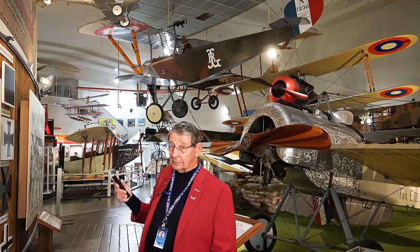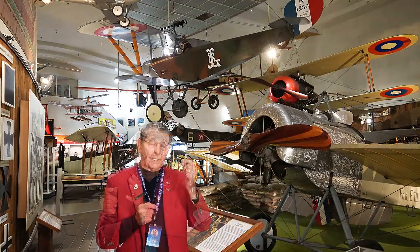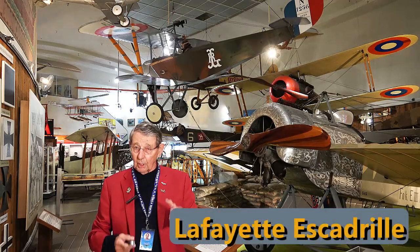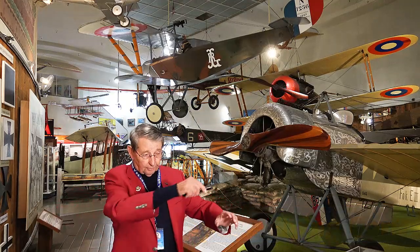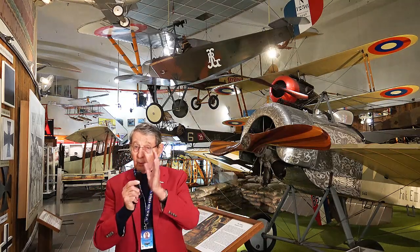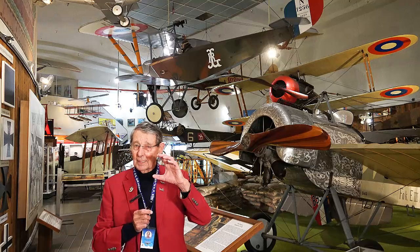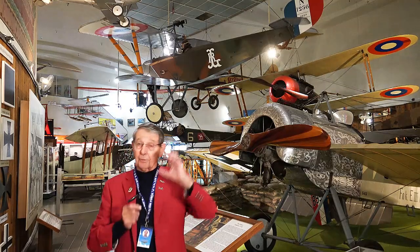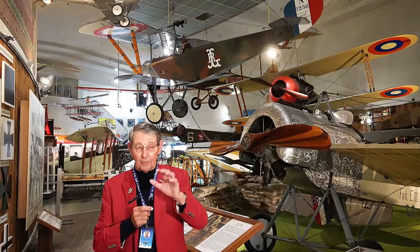The RL stands for Raoul Lufberry. He had a French mother and an American father, and ended up flying in the Lafayette Escadrille — a unit where Americans volunteered before the US got into the war. They volunteered for the Lafayette Flying Corps and the Lafayette Escadrille; the Flying Corps distributed pilots among French squadrons, while the Escadrille was one particular all-American squadron. Lufberry shot down about 16 aircraft before transferring to the American Air Service in 1918, and he was considered the first American ace.